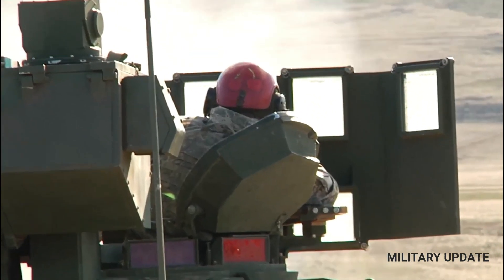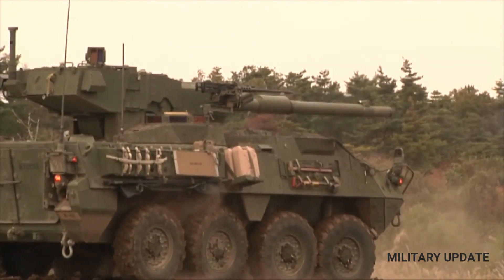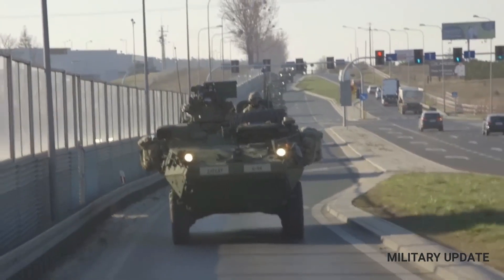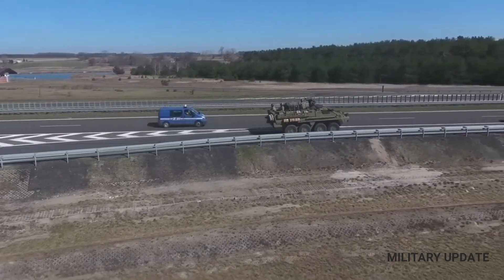The vehicle also has a central tire inflation system that allows it to adjust to different terrains, allowing it to travel further across country. The Stryker has run-flat tires and can travel a few kilometers before they completely degrade.